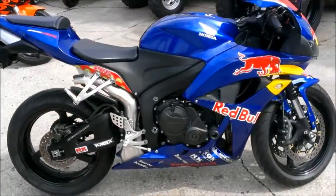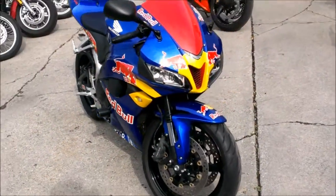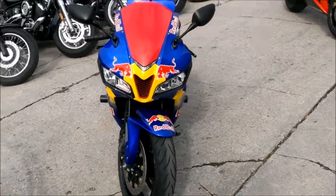The carbon fiber exhaust makes this 600RR sound as cool as it looks. CRG levers, frame sliders, and swing arm spools — this one has it all.